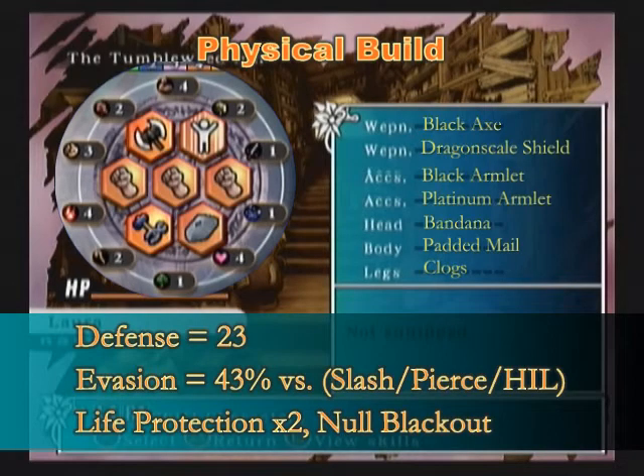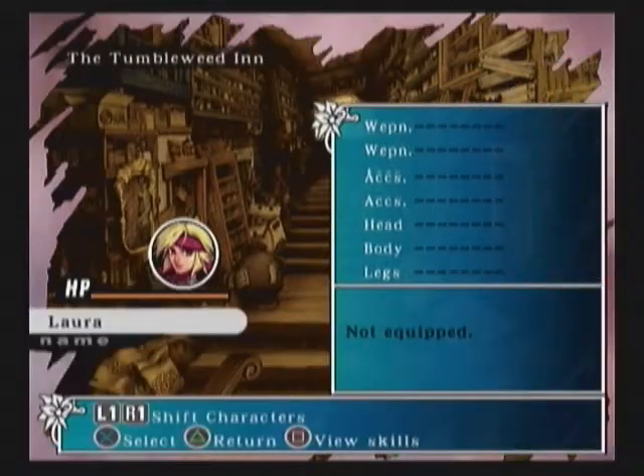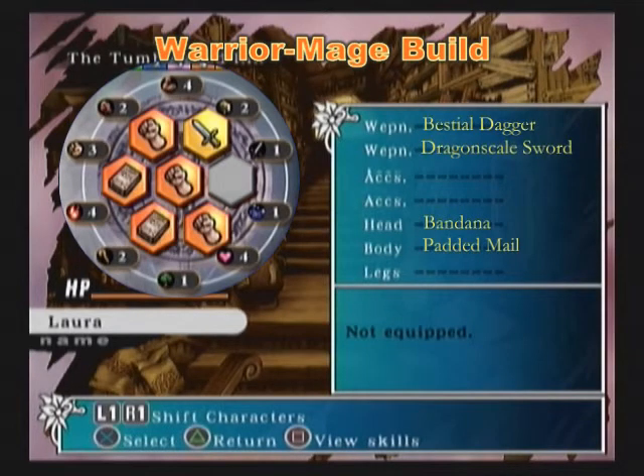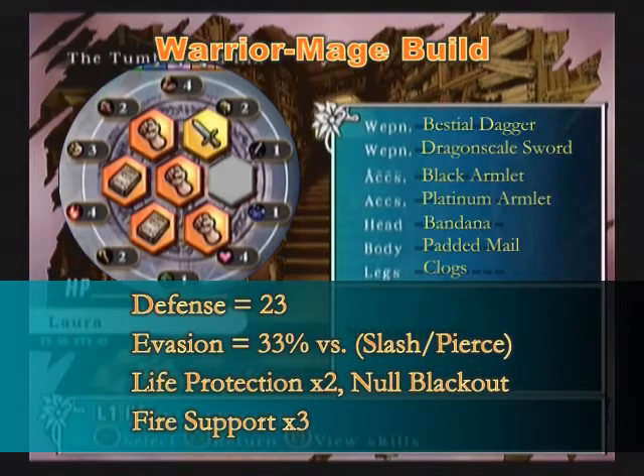It's a simple argument of damage versus defense — just take your pick, there's no wrong answer. For her mage build, let's use the warrior mage build as an example since the equipment is practically the same. Laura is a fire mage, so we need to give her as much fire support as possible. The three sources are padded mail, the bandana, and daggers bought in magic shops. Since she doesn't have a shield panel, give her a dragon scale sword with better evasion. She can use it for deflection, and with a sword panel she can also use it for the rear blade line, which does instant kills. Then slap the armlets on: 22 defense, 2 sets of life protection, null blackout, and 3 sets of fire support. Not too shabby at all.